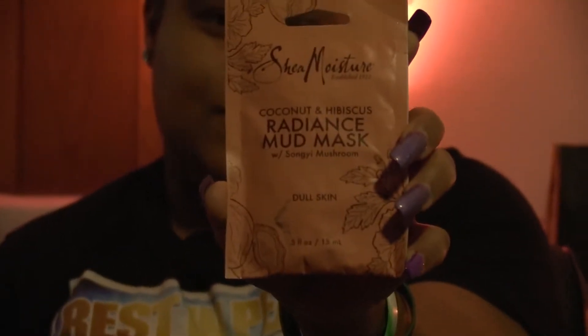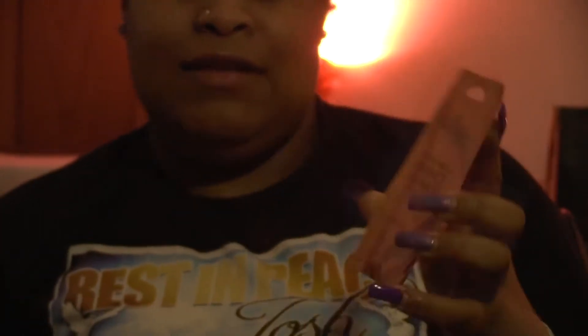The first one I have is the Coconut and Hive Biscuits Radiance Mud Mask, and this is for dull skin. As I've said in my previous videos, I do have a little bit of dull skin in my T-zone area, but it's not so much. I've seen a lot of good things about this one, and a lot of bad things too. I'm going to give my review when it's time to do my next mask, which will be on a Sunday. I bought this from Walmart — it was like $1.50. It's Shea Moisture, and I also have other Shea Moisture products which I'll be doing in another video, so stay tuned for that.